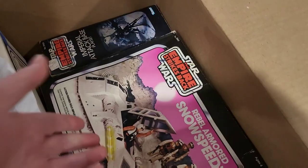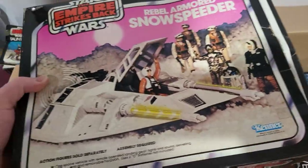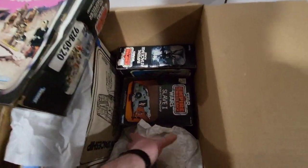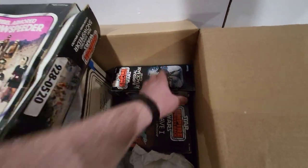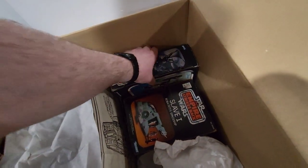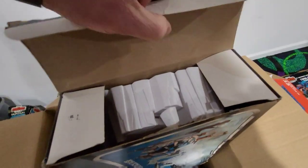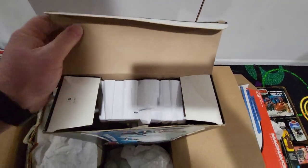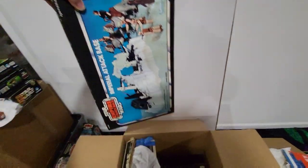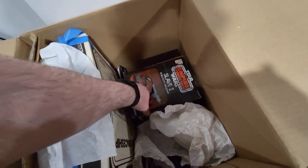We have the Rebel Armored Snow Speeder — that's actually in really nice shape. I haven't tested it because I didn't have batteries, but the contacts look really clean with no issues. We have the Imperial Attack Base playset, and that is complete as well. It's really nice and bright — normally this kind of stuff can yellow, but this one hasn't. All the pieces are there, so that thing is pretty much ready to go downstairs on the floor in the next day or so.